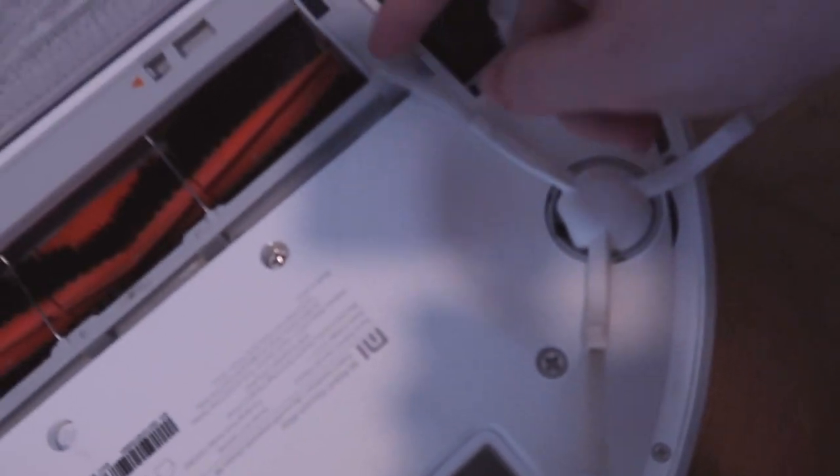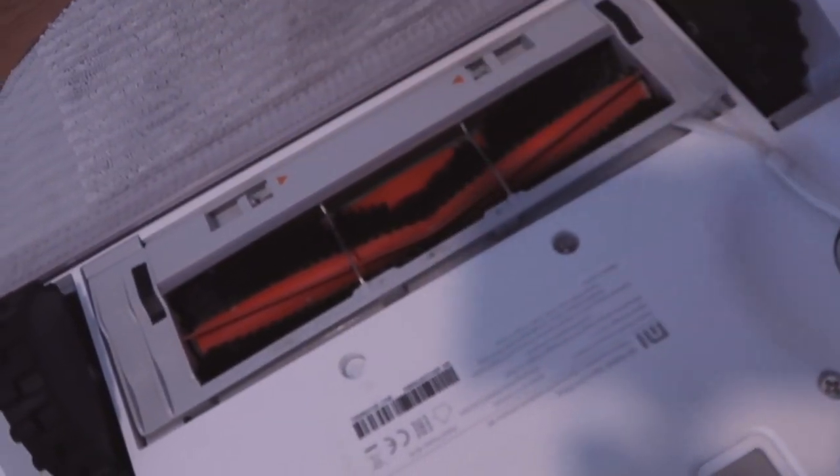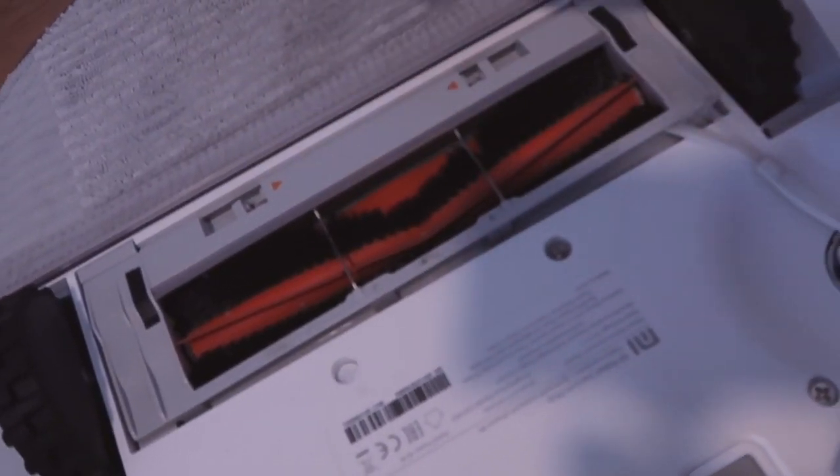This is my best friend right here. This was the best purchase I made for this household because I definitely don't want to do housework all the time. I like to delegate it out to something else. And this is a Xiaomi robot vacuum.